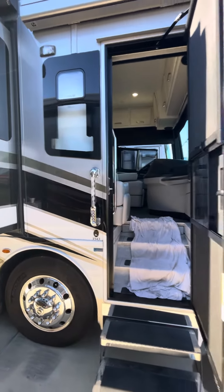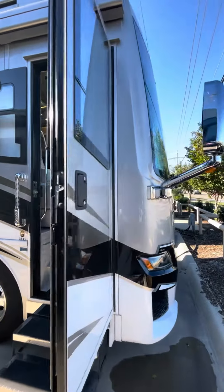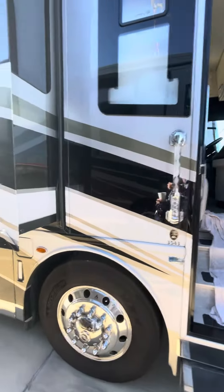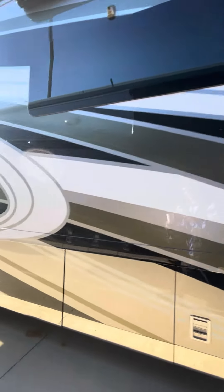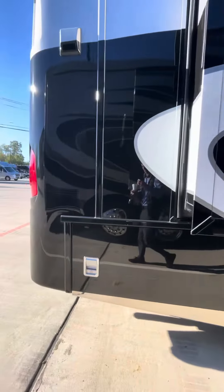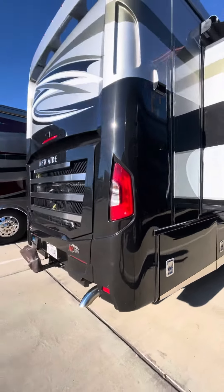This is the 2022 Newair, model 3543. It's a beautiful kind of green color, really popular on the Dead Star series. This is on a Spartan chassis.